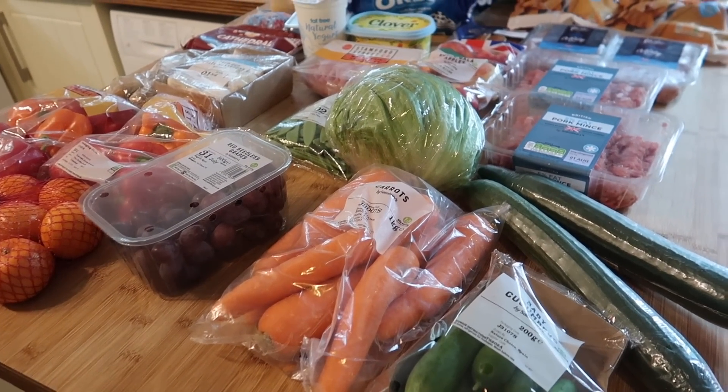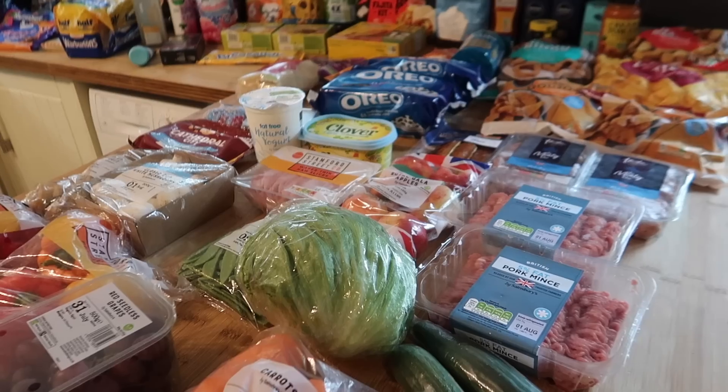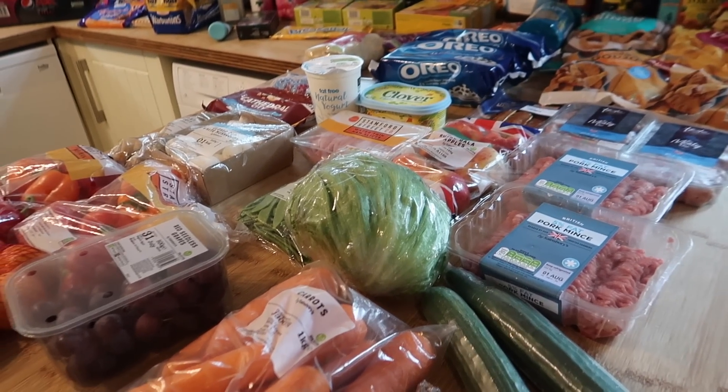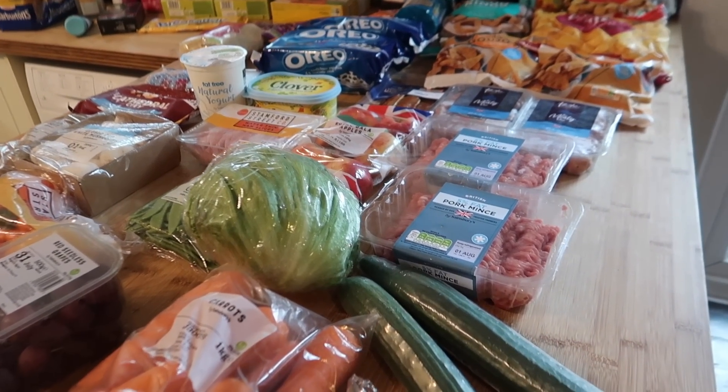Hello and welcome back to my channel and to another food shopping haul. This week I've been to Sainsbury's and I also popped into Iceland. I've got a couple of bits in there. I'll take you through everything and then at the end I'll let you know how much I spent.